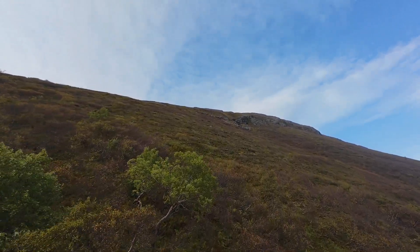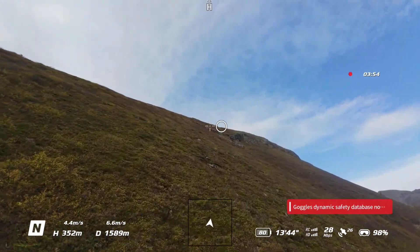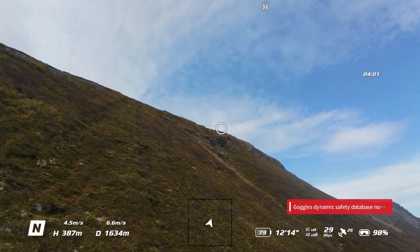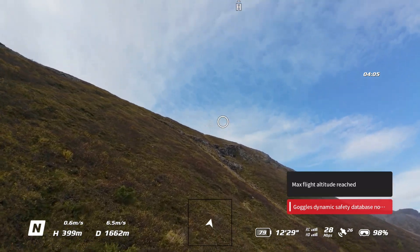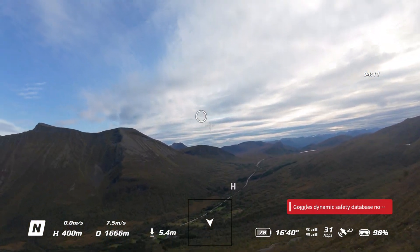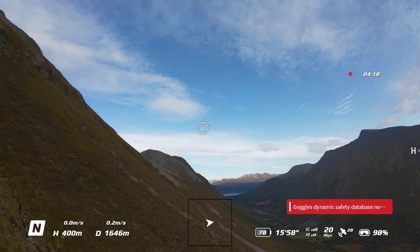The controller is at around 150 meters above sea level. Battery is at 80% — don't forget to check that. Whoa — max flight altitude reached! I thought it was unlocked. What happened? I must call DJI again — it cannot be true, it should be unlocked.